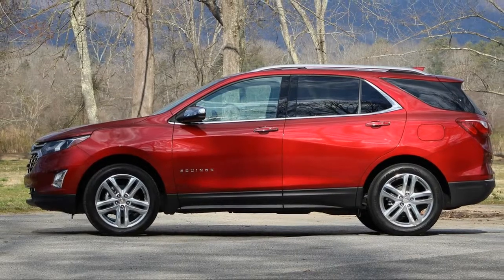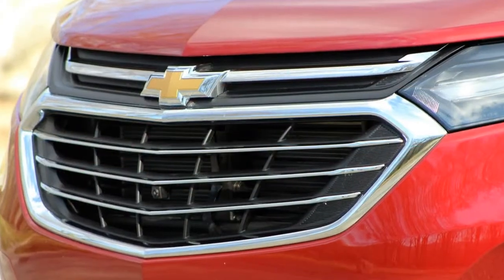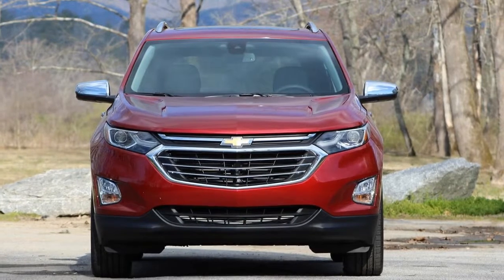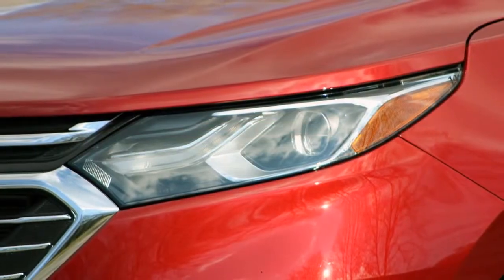For reference, the outgoing 2.4-liter 2017 Equinox was rated at 21 city/31 highway mpg for the FWD model, and 20 city/28 highway with AWD. The interior is about what you'd expect from a Chevy crossover,